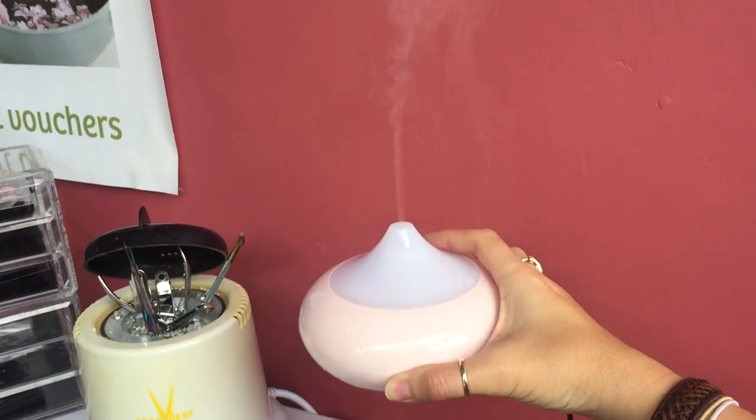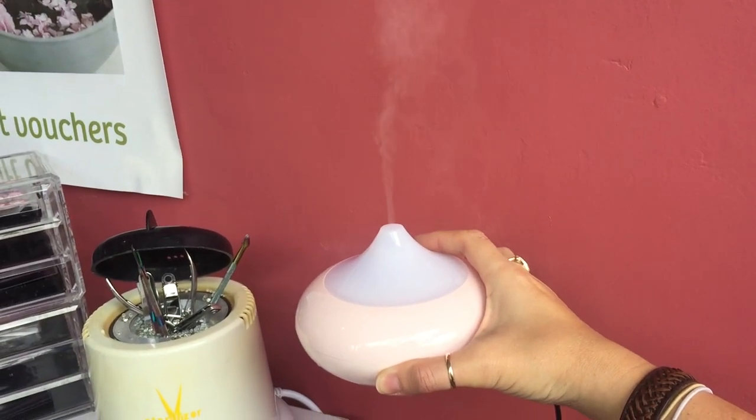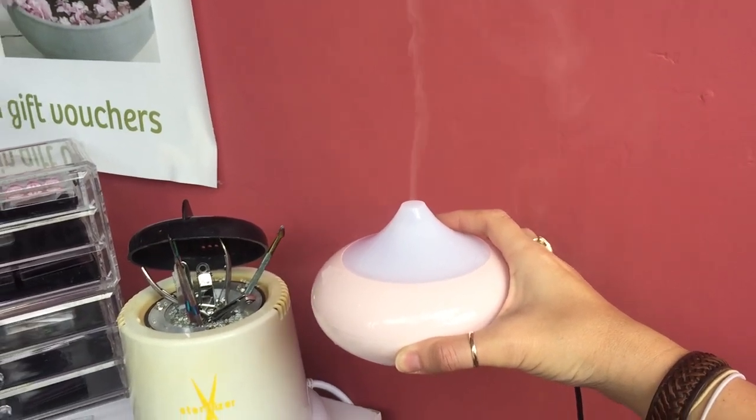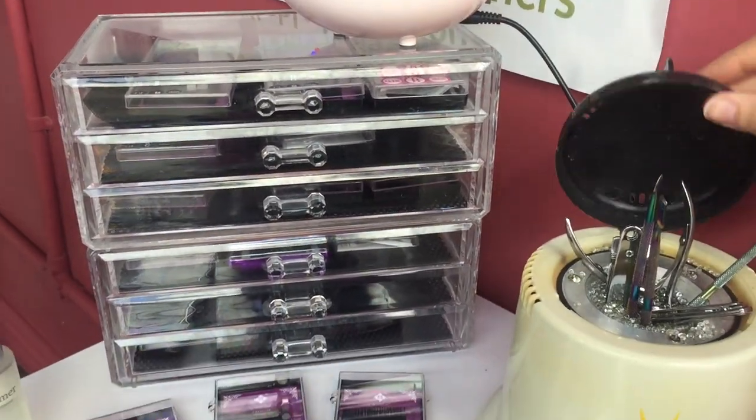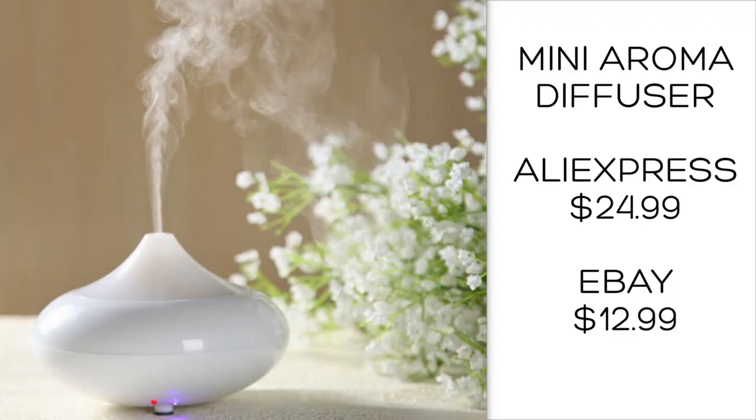Starting off with an aroma diffuser — I purchased it because I thought it could flow over my clients' eyelashes, but it doesn't quite do that. So now we use it just to disperse aroma; we put rose water in it and it makes the whole salon smell lovely. It lights up and changes color.